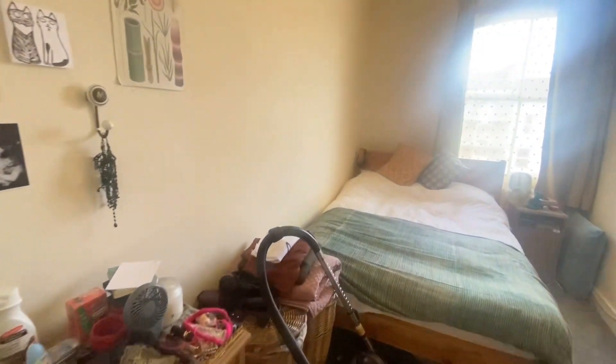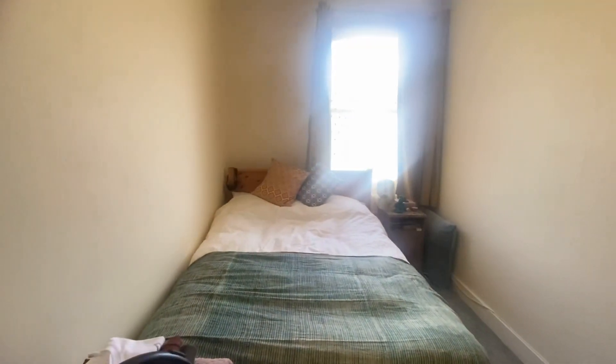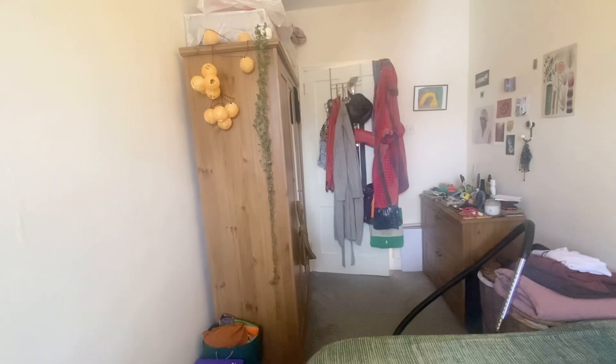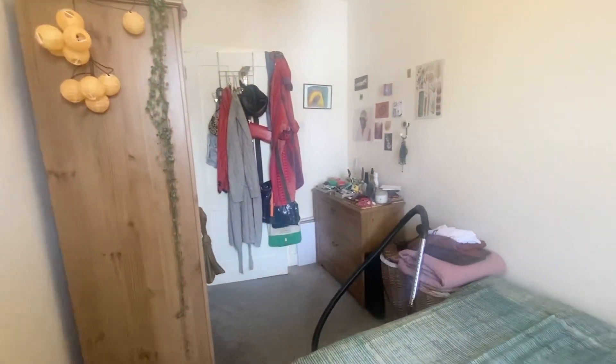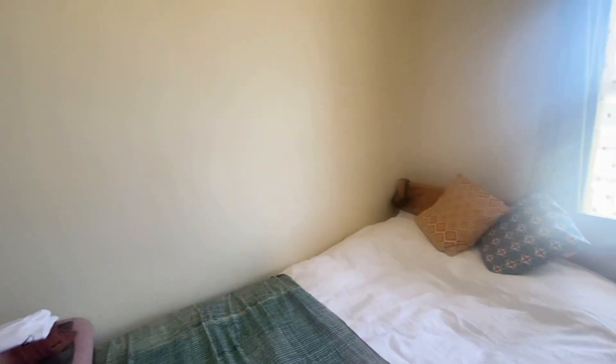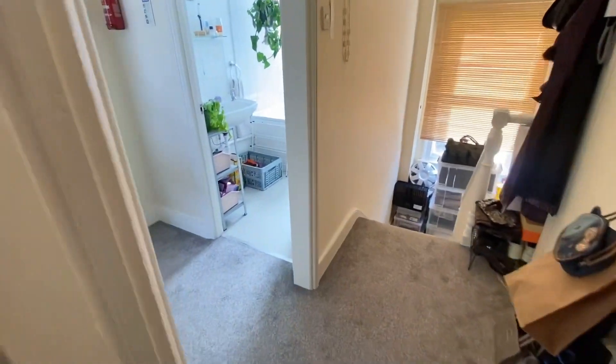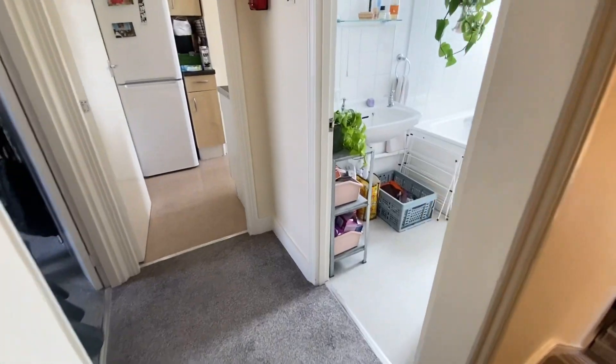Then we go directly into the bedroom — you're greeted straight away by this lovely daylight coming through the window. It's a really good size double bedroom; you've got a double bed, a wardrobe, a chest of drawers, so it's really bright and a good space overall.